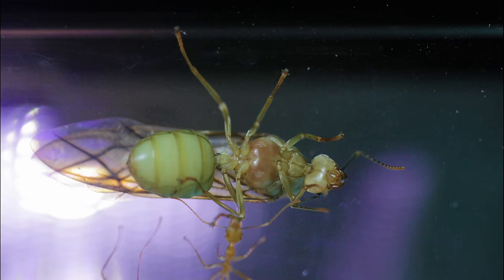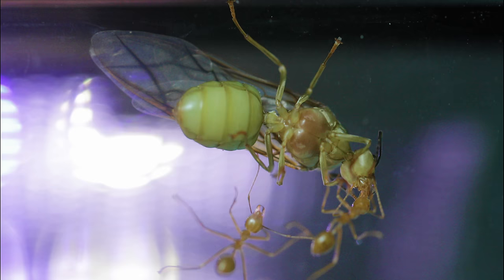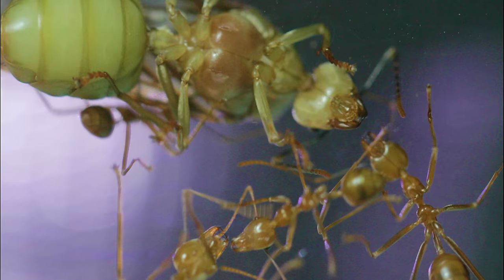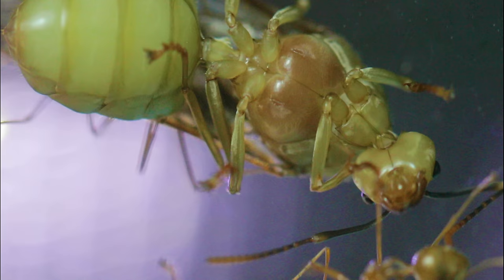A worker tenderly begins to feed the queen food stored in her social stomach. This is called trophallaxis. It's also how ants feed each other and distribute food to all members of the colony. But look at how gorgeous this queen is — how much bigger she is than the workers, and how spectacular her yellowish-green colour is!